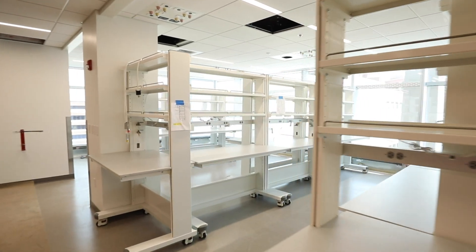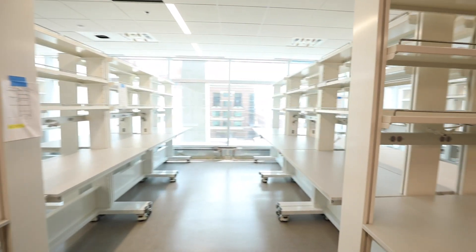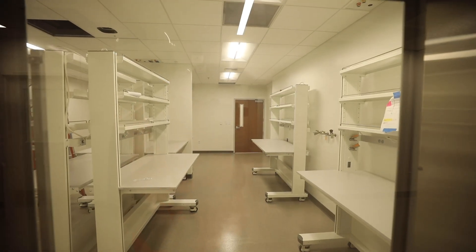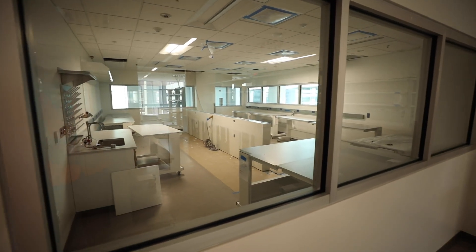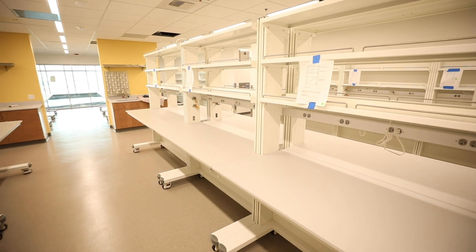We wanted to make sure that the design of the building reflected that tenant held true by Dr. Curran and Dr. Pemberton. So as you look through the building you'll notice clear views through the glass, through the labs, science on display, and open spaces for researchers to meet and talk and discuss.